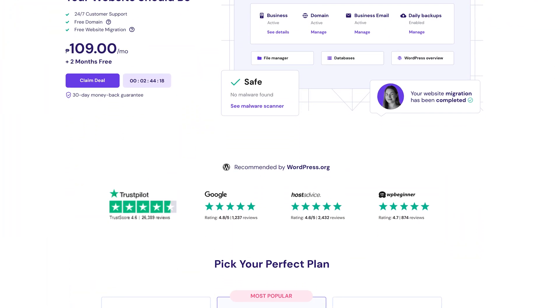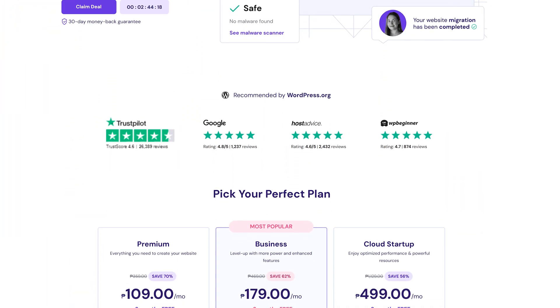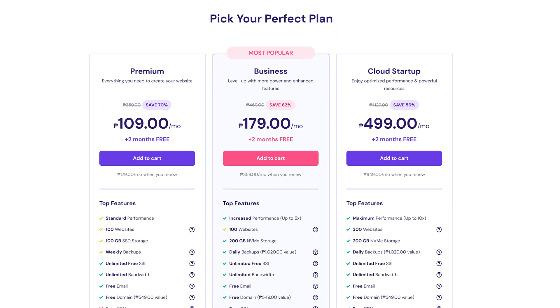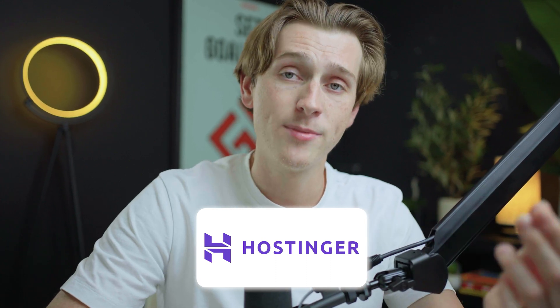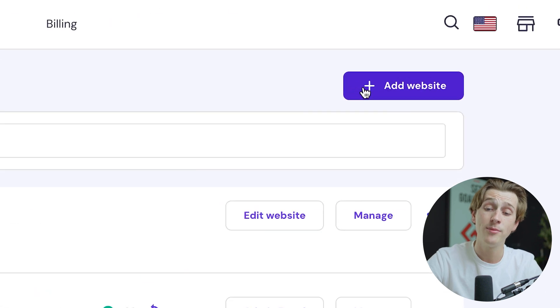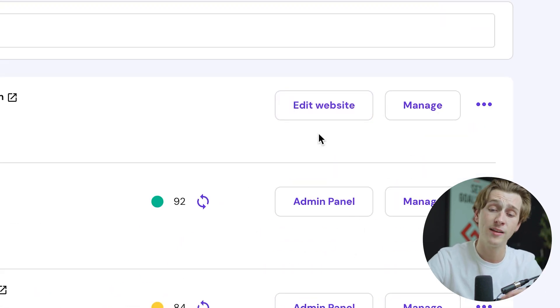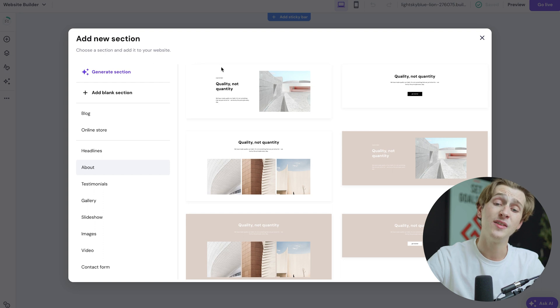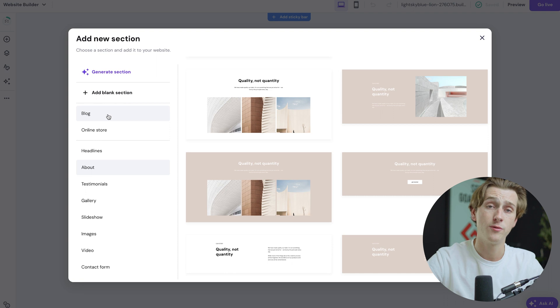When it comes to Hostinger, they do have full web hosting capability, which can be really handy for hosting and building websites all on the same platform. When it comes to actually building a website on Hostinger, the functionality is super intuitive and easy to use. All you have to do is head over to the Add Website button or edit a current website. Once you're inside the website builder, you can hit Add New Section and choose from a bunch of different templates or start building from the ground up.